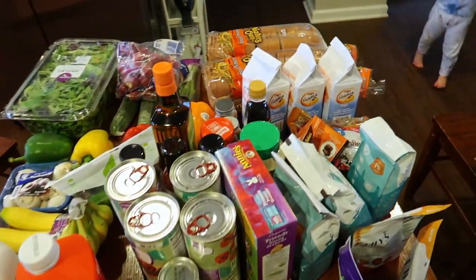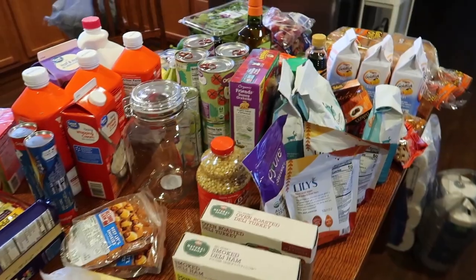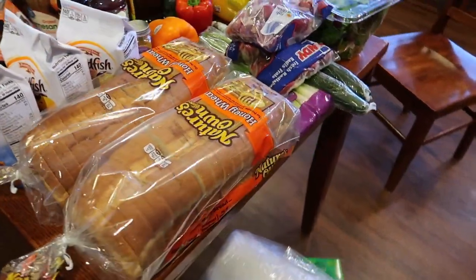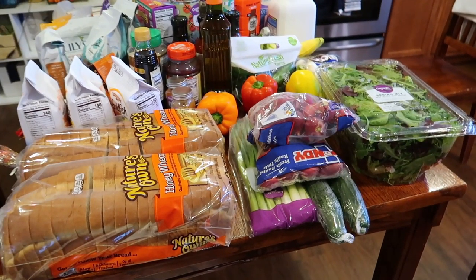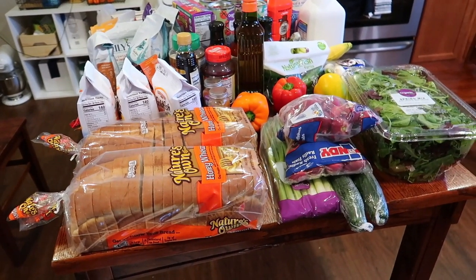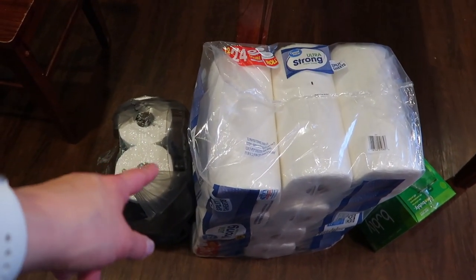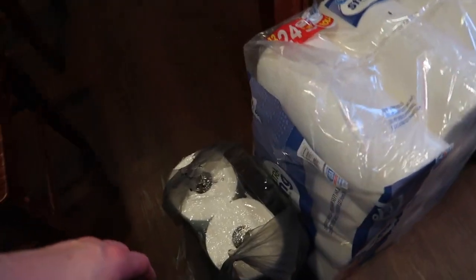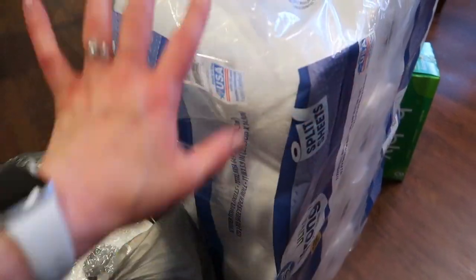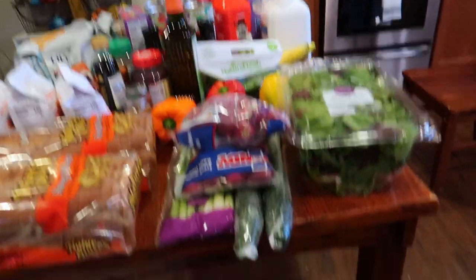Alrighty, for my grocery haul this go-around, this is mostly what I bought from Walmart. I do have a few cleaning supplies like gloves and things, also some items for Lauren — like a pack of diapers and a couple pairs of shorts — and then also some paper goods and like a tray for potted plants so it doesn't dribble all over our floor. So a couple of paper goods and then the rest of it is pretty much food.